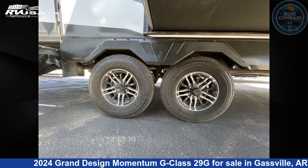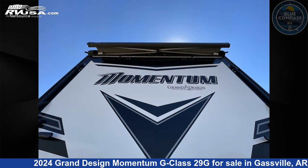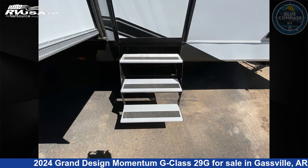This new Grand Design is 33 feet 0 inches in length and features sleeps 6, slide-out, and 90 gallons fresh water capacity. The floor plan layout of this toy hauler features bath and a half, two entry and exit doors.